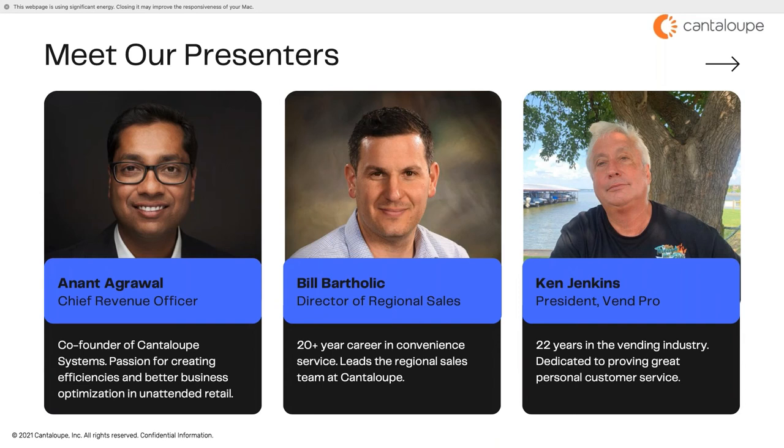Next up is Bill Bartholik. Bill has built a 20-plus year career in convenience services, working in and managing all aspects of the business. He started his career back in '93 while in high school working for small regional operators, then after graduating college he took on a full-time role and drove that company through strategic acquisitions and technology advancements. After a quick stint outside the industry, Bill came back and started working at Cantaloupe, working with companies throughout the country expanding their technology footprint. Today Bill resides in Woodstock, Connecticut with his wife Michelle, his son and daughter, and dogs Curly and Maggie.